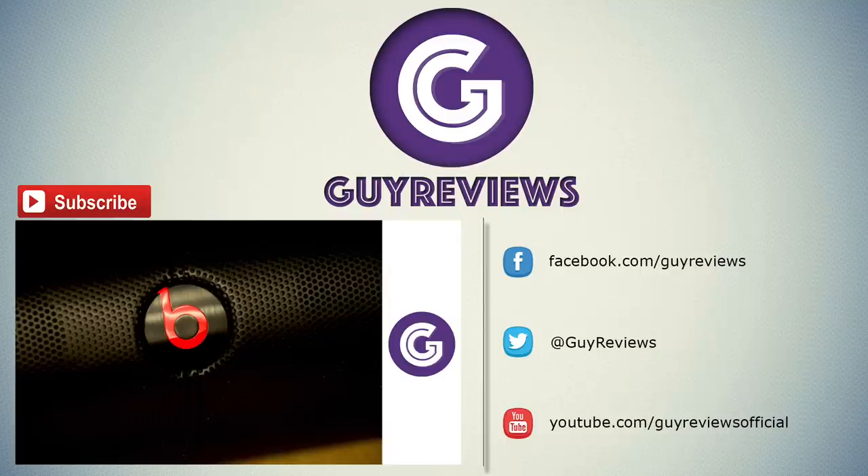Thank you for watching this video. Please rate and subscribe. And if you have any questions, write them in the comment section below and I will answer them as quickly as possible.